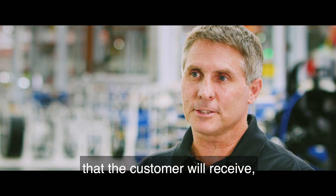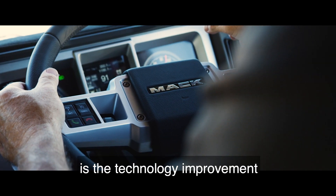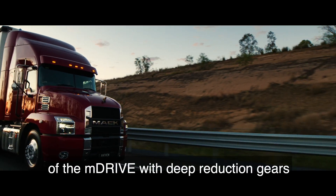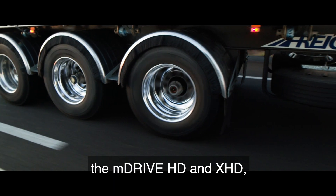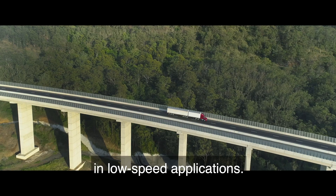One of the biggest things that the customer will receive, and we believe will enjoy out of this, is the technology improvement that's coming in this truck. It also includes the introduction of M-Drive with deep reduction gears, the M-Drive HD and X-HD, allowing more flexibility in low-speed applications.